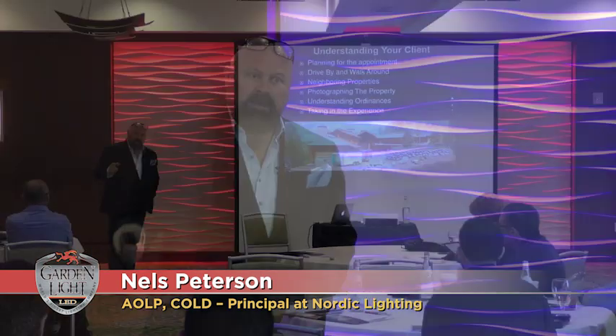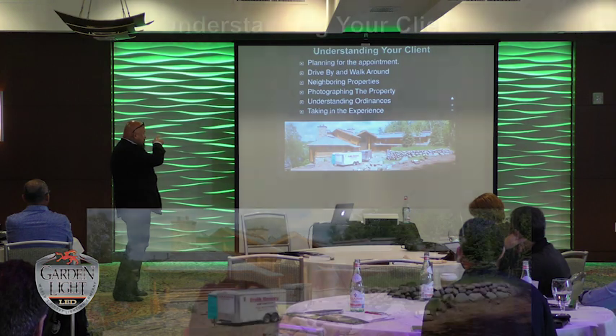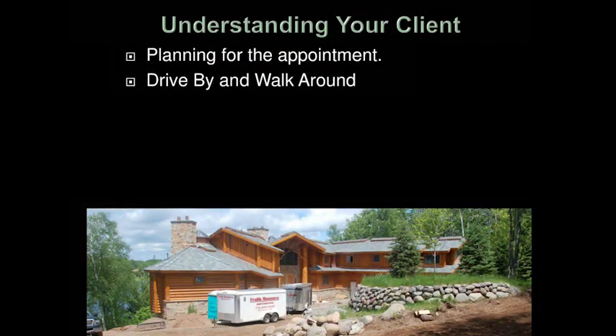I'm going to take you through this from a selling from a design perspective. I don't do a proposal in the truck and hand it out ten minutes later. I plan for the appointment. I drive by and walk around the job site before I ever meet the client — I want to see as much of that property as I can.